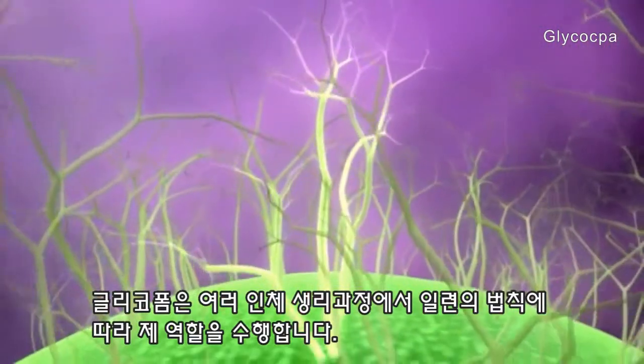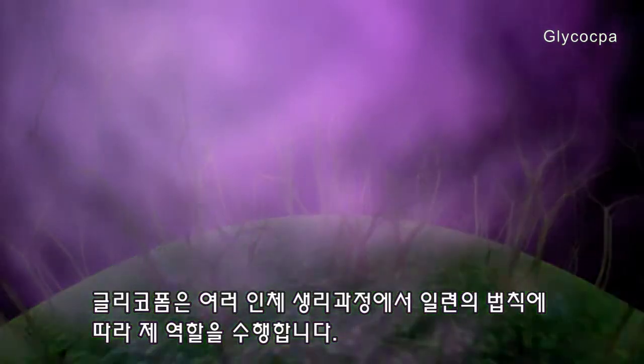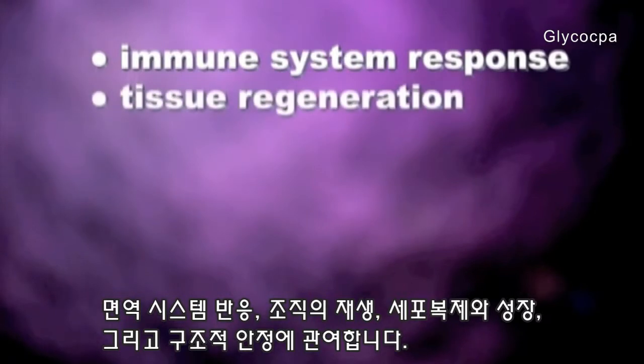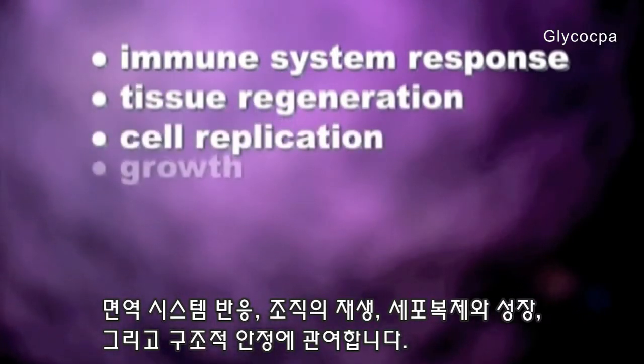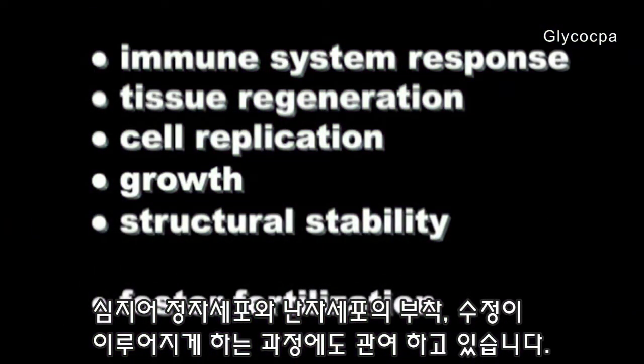Glycoforms play a vital role in every human physiological process: immune system response, tissue regeneration, cell replication, growth and structural stability. They are even responsible for the attraction of sperm cells to an egg cell surface to foster fertilization.